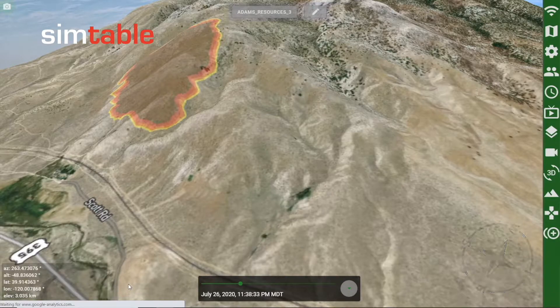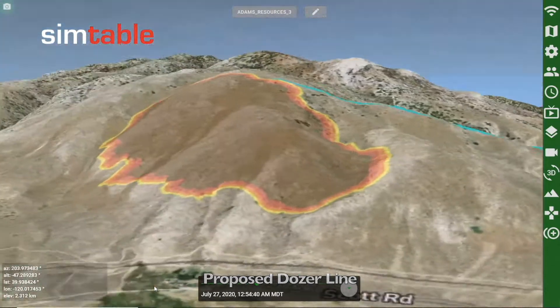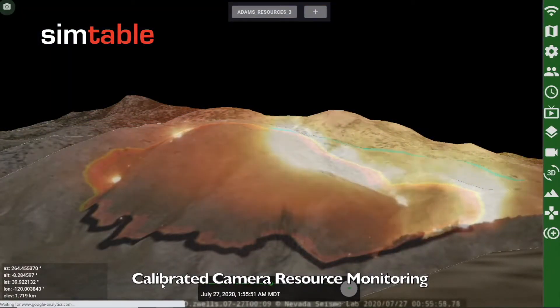To stop the spread towards the north, a dozer is deployed along this ridgeline. With fire activity reducing on the eastern flank, crews are deployed to cut handline.